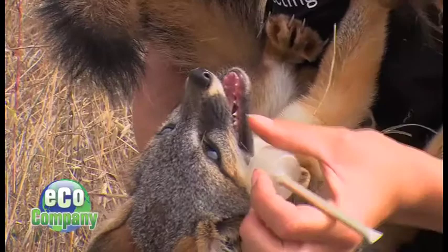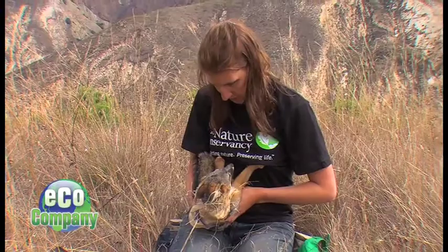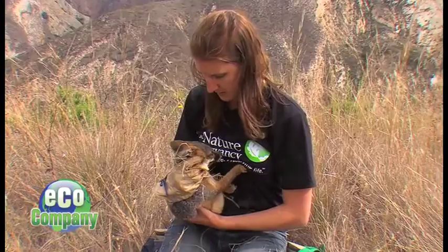Detailed records are kept on every animal's condition. He's looking pretty good — the eyes are clear, parasite load is good. He's pretty healthy and he's definitely feisty and ready to get going, so we are going to let him go.